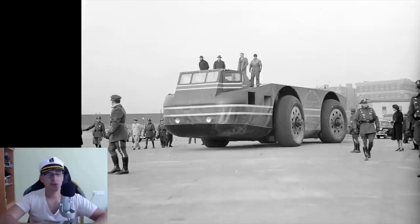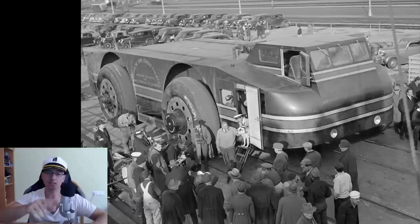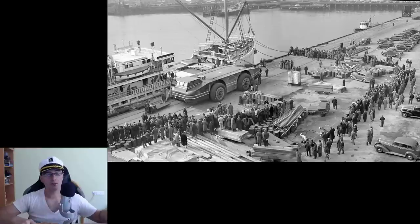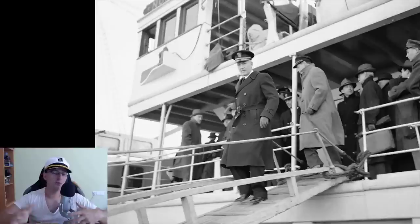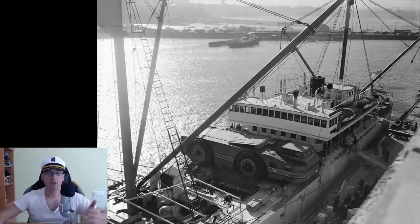Then in 1958, another expedition uncovered the vehicle from a great deal of snow — it was still there. The US later claimed that the Soviet Union, during the Cold War, took the vehicle away, though others say the vehicle is still out there somewhere under the snow.